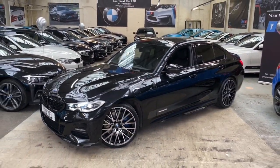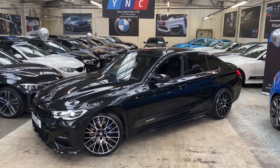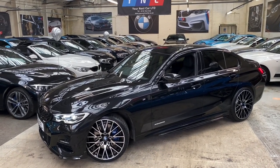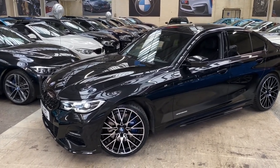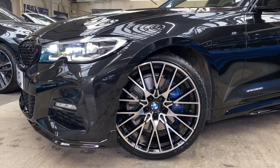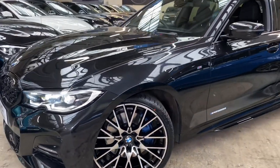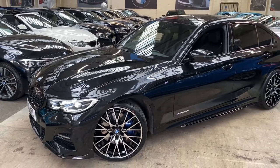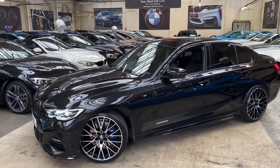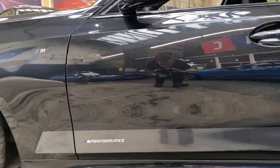In terms of options, all the new 3 Series now come with packs as opposed to previous individual selected options. This vehicle has the M Sport Plus pack and the tech pack, which we will go through as we go around the car. The M Sport Plus pack on the 330i includes the bigger brakes as standard, privacy glass, Harman Kardon, heated seats, and it is now Veneskier leather as opposed to Dakota leather.